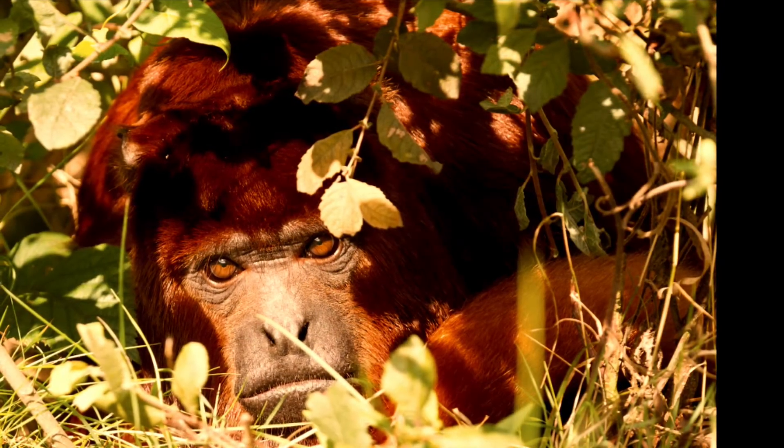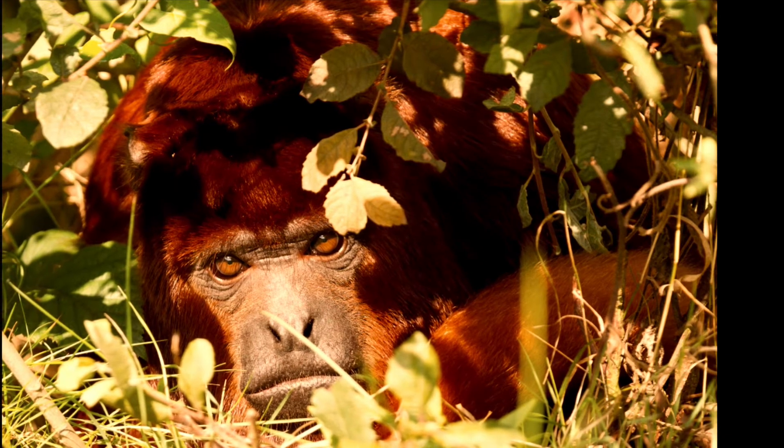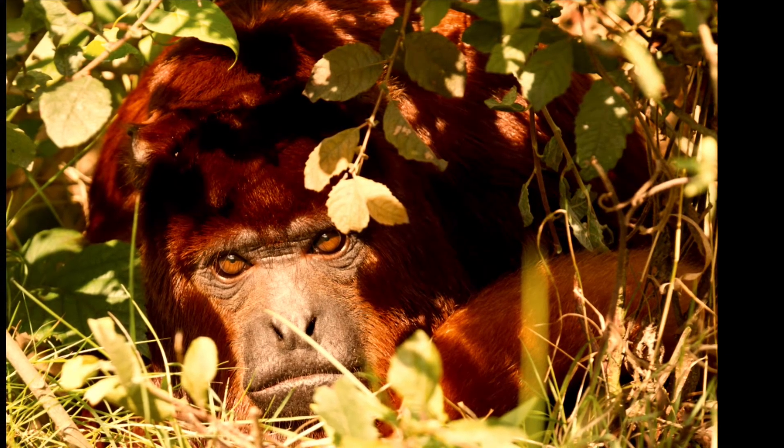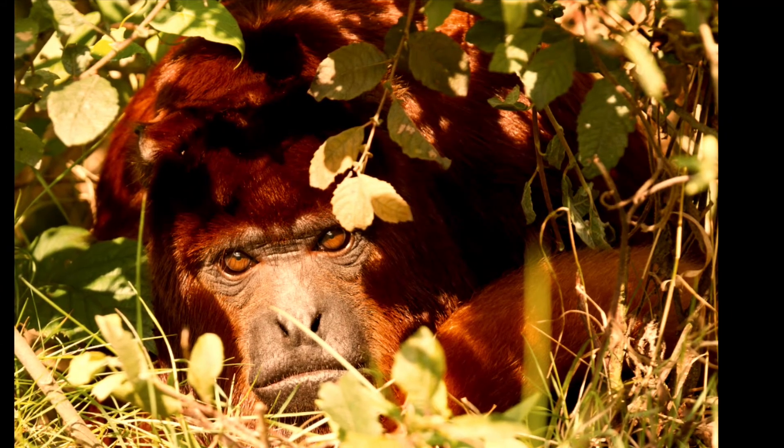You hear that? That's a howler monkey. Their throats are especially large so other monkeys from up to three miles away can hear that a particular territory is already occupied.